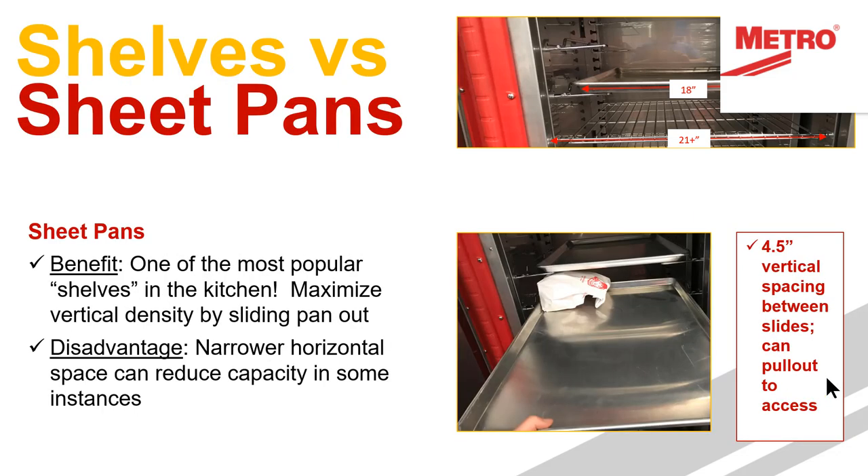Sheet pans are one of the most popular shelving options in the kitchen — there are thousands and thousands of them and people use them constantly. What they really offer is the ability to slide that pan out and grab that last small item in the back, even at tight spacing of around four and a half inches, giving you the right spacing with easy access.